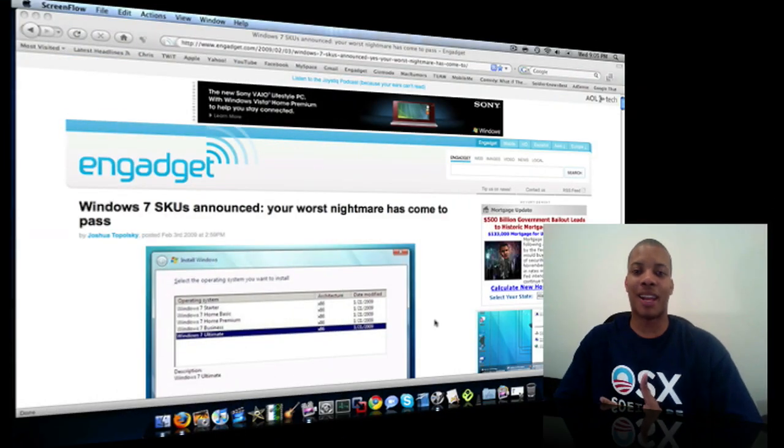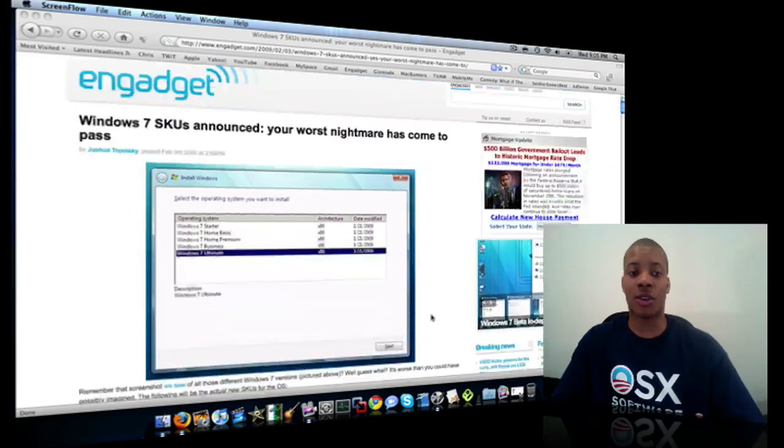We'll get to whether that's good or whether I agree with it in a minute. But if you go to Engadget.com and search for Windows 7 SKUs — S-K-U-S — you'll find the article I'm talking about.